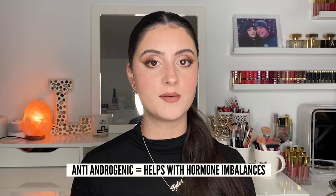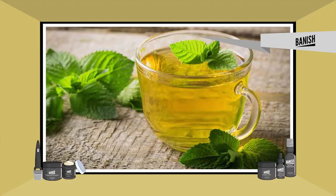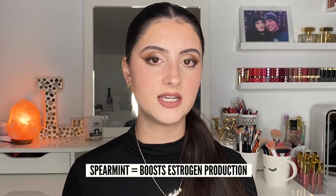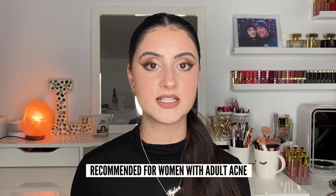Let's move on to spearmint tea. This tea is actually anti-androgenic, which helps with hormone imbalances. So if you have hormonal acne, this may be a great tea for you. Breakouts often happen due to hormonal imbalances, which can be difficult to treat. But if you experience breakouts due to an excess amount of testosterone, using this tea can help boost estrogen production and could even help with issues such as PCOS. It may be a great option if you experience acne due to a lack of estrogen, and it also provides antioxidant benefits. I'd definitely recommend it to any woman who experiences adult acne, especially if it's triggered during their menstrual cycle.